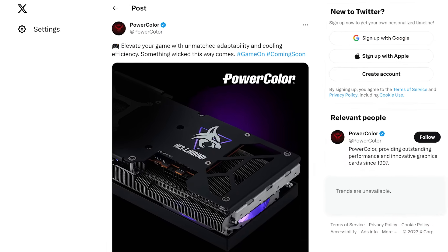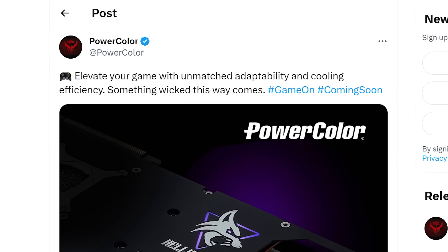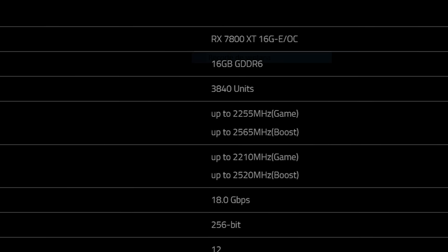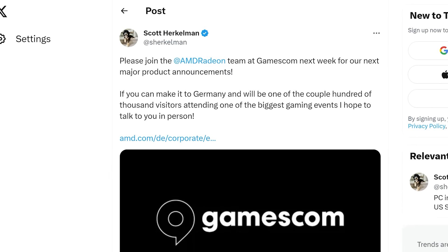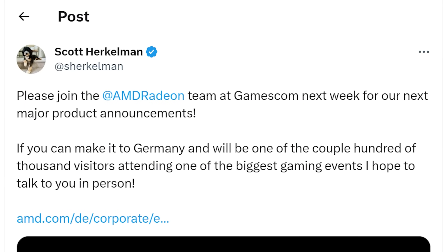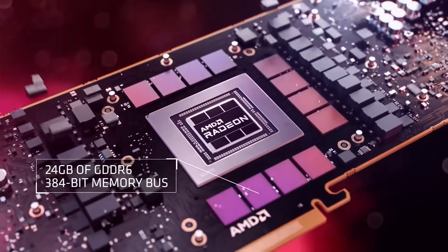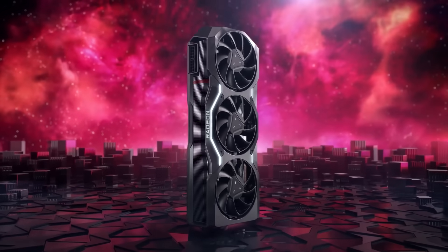Not only that, but PowerColor tweeted out an image of a Hellhound GPU with the hashtag 'game on' and 'coming soon.' And PowerColor already dropped the ball by mistakenly releasing a marketing page for the 7800 XT. AMD also teased a release just a few days ago. Basically, the company is finally gearing up to release their mid-to-high-end GPUs, bringing some much-needed competition to the market.